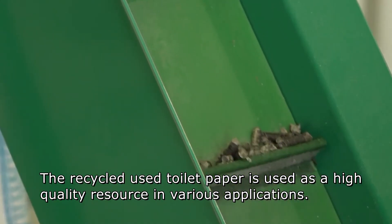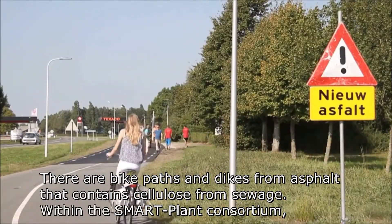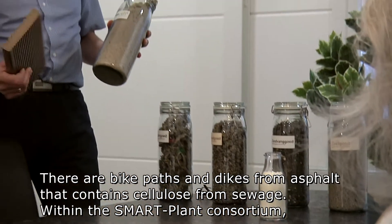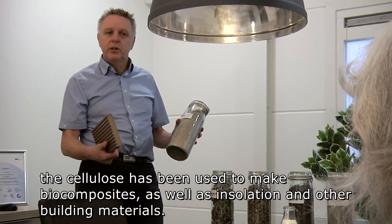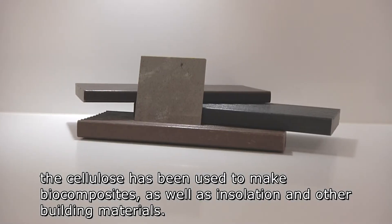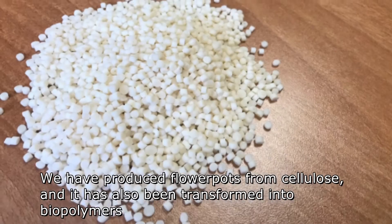The recycled used toilet paper is used as a high quality resource in various applications. There are bike pads and dikes from asphalt that contain cellulose from sewage. And within the Smart Plant Consortium, the cellulose has been used to make biocomposites as well as insulation and other building materials. We have produced flower pots from cellulose and it has also been transformed into biopolymers.